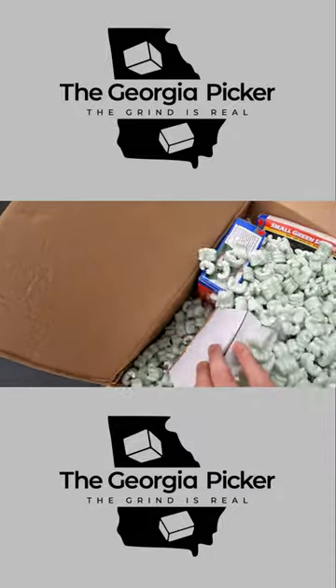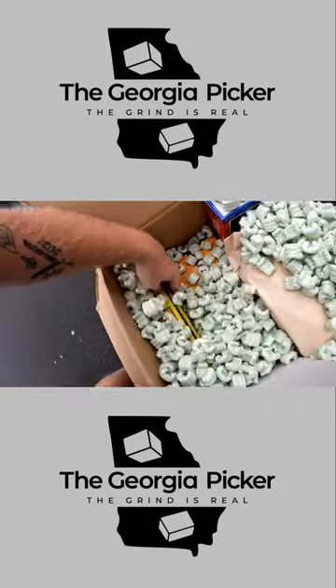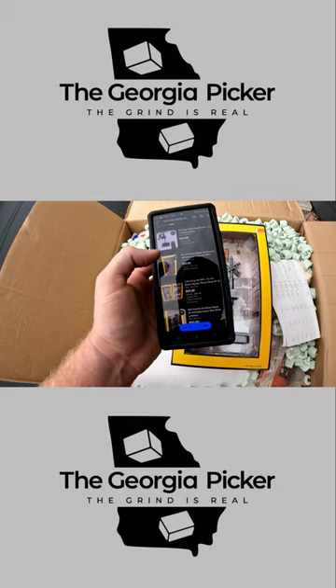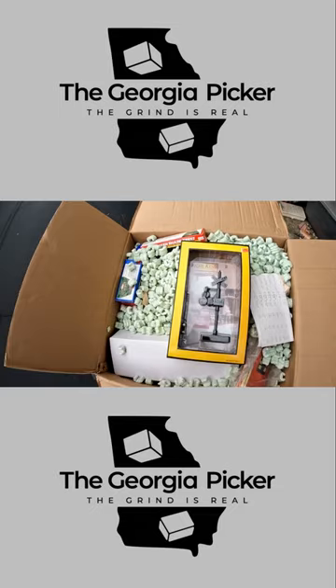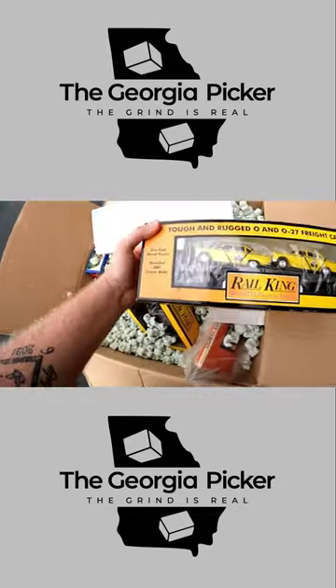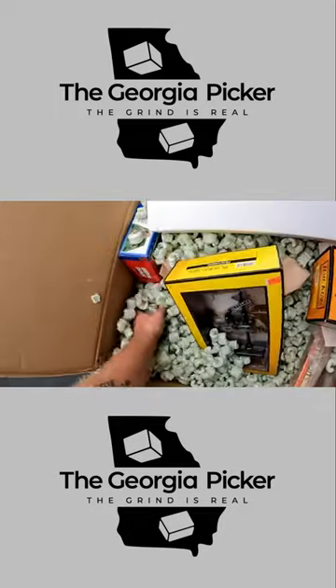Oh my gosh, look at all this — this is all RailKing! RailKing stuff does extremely well, you guys. Holy crap. A lot of this we might have to look up on WorthPoint, but I think this is probably easily a 35-piece RailKing box here. This one's actually different — look at that — tough and rugged O and O27 freight cars.